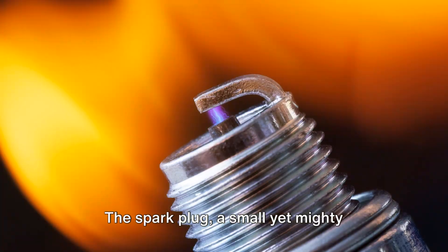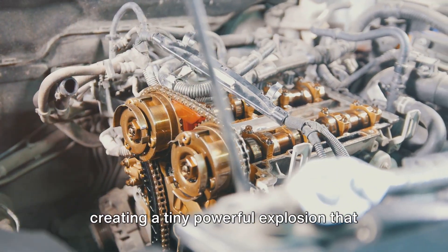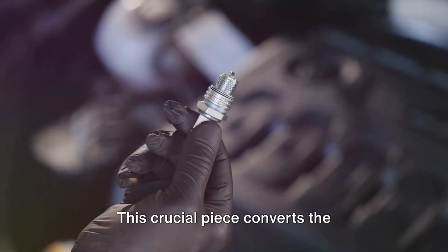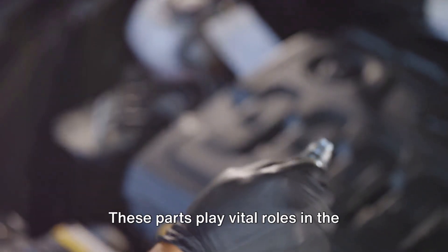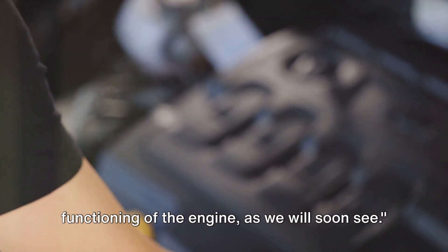The spark plug, a small yet mighty component, ignites the air-fuel mixture, creating a tiny powerful explosion that drives the piston down. Lastly, we have the crankshaft. This crucial piece converts the up and down motion of the pistons into rotational motion that drives the wheels. These parts play vital roles in the functioning of the engine, as we will soon see.